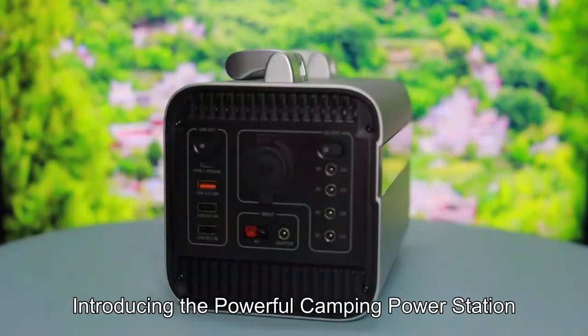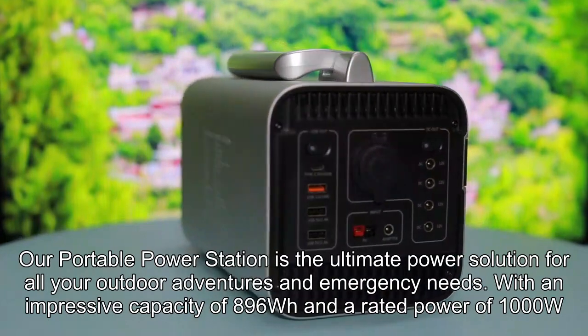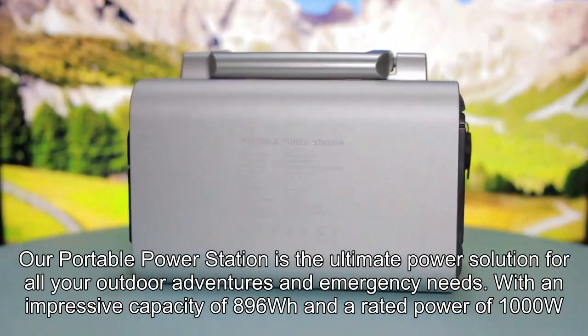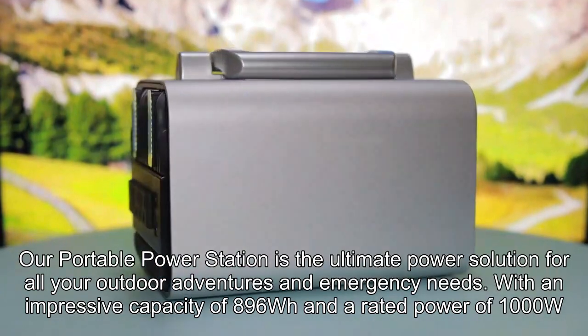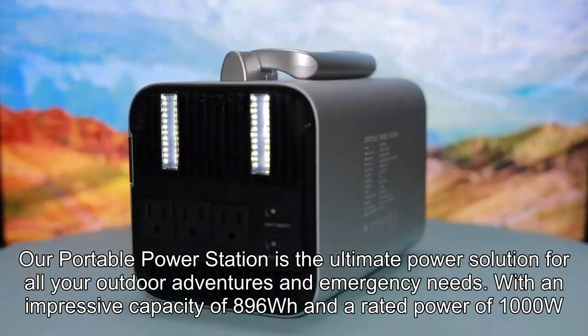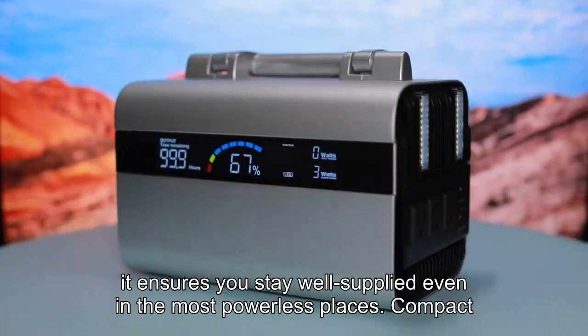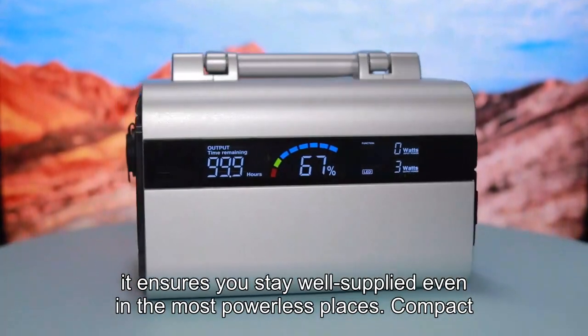Introducing the powerful Camping Power Station. Our portable power station is the ultimate power solution for all your outdoor adventures and emergency needs. With an impressive capacity of 896WH and a rated power of 1000W, it ensures you stay well supplied even in the most powerless places.